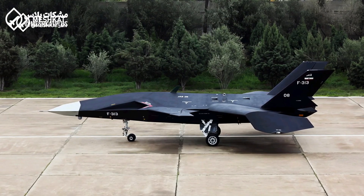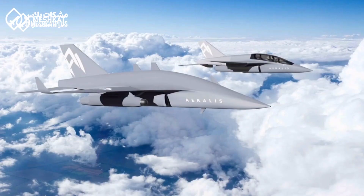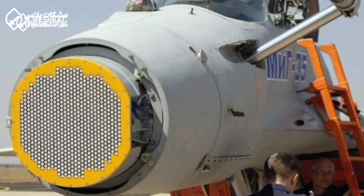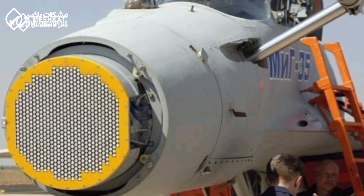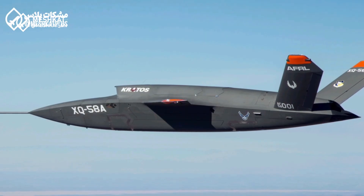Once operational, the Quahair UAV is expected to serve key roles such as combat missions, engaging ground and air targets with precision-guided weapons; reconnaissance, gathering intelligence with advanced optical, infrared, and radar systems; and electronic warfare, disrupting enemy communications and radar networks with sophisticated jamming systems.